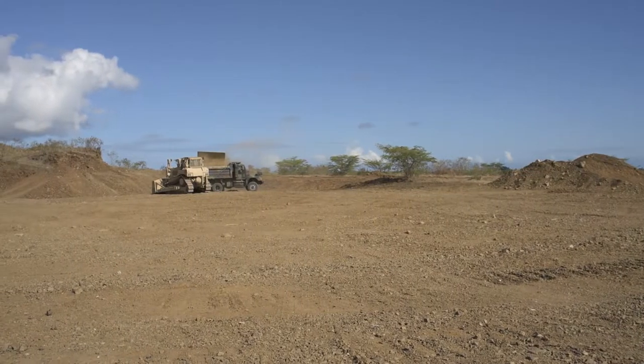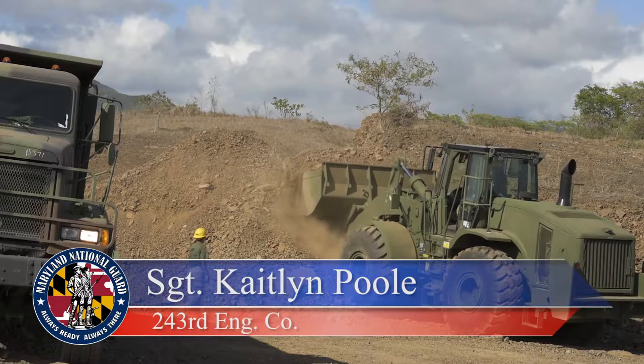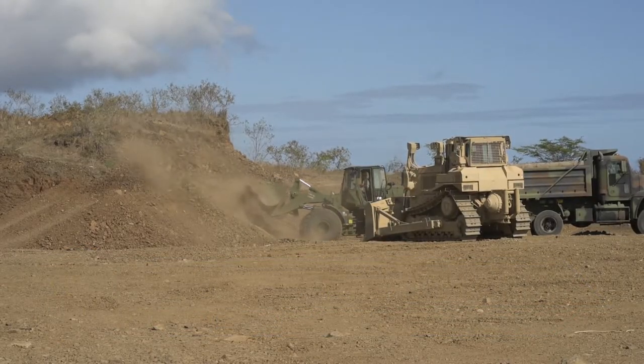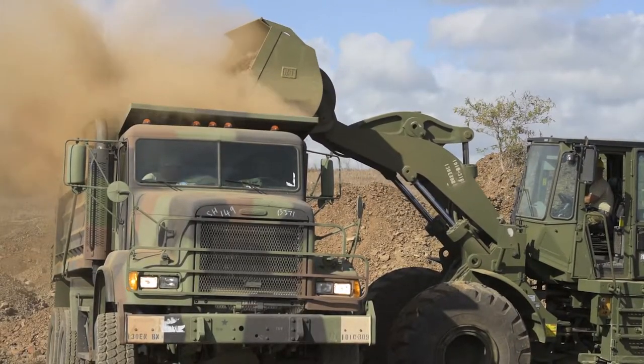This is our stone quarry. When we first got out here, there were no stockpiles at all. We went ahead and built a stockpile here. All we've been doing is basically loading the trucks up so we can get the stone out to the job sites where they need to be.